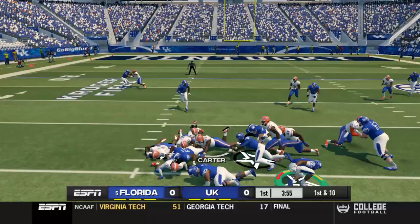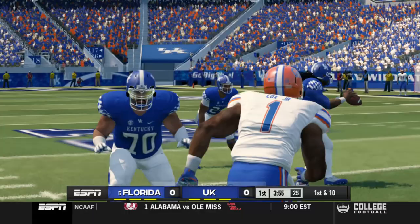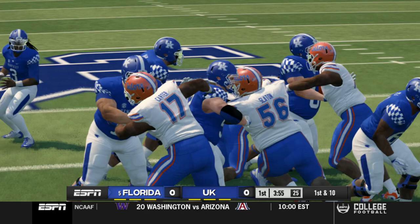Another run play here. I can get a few — nope, never mind. He immediately broke through and just hit Chris Rodriguez as soon as he got the ball. That's unreal.